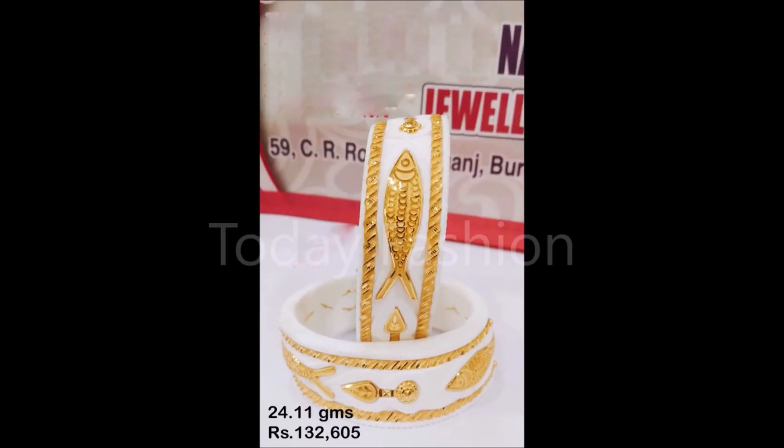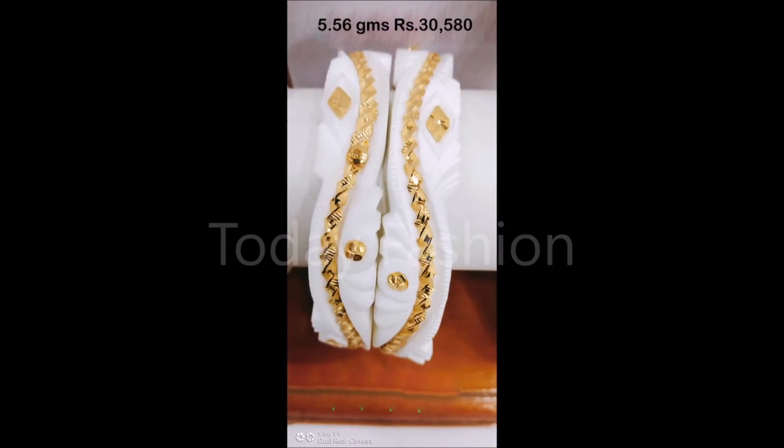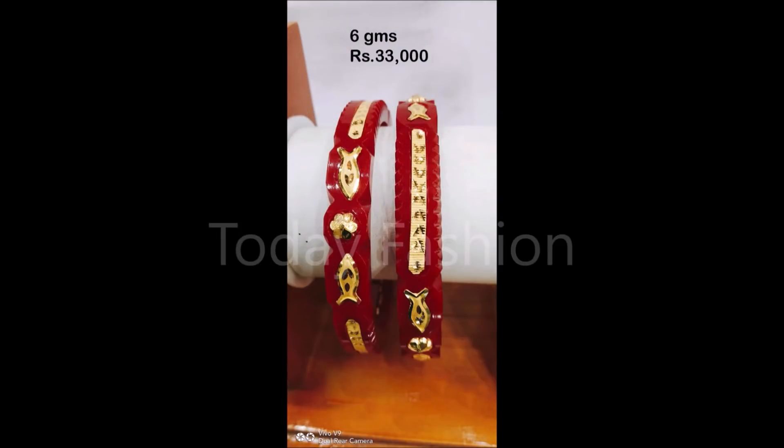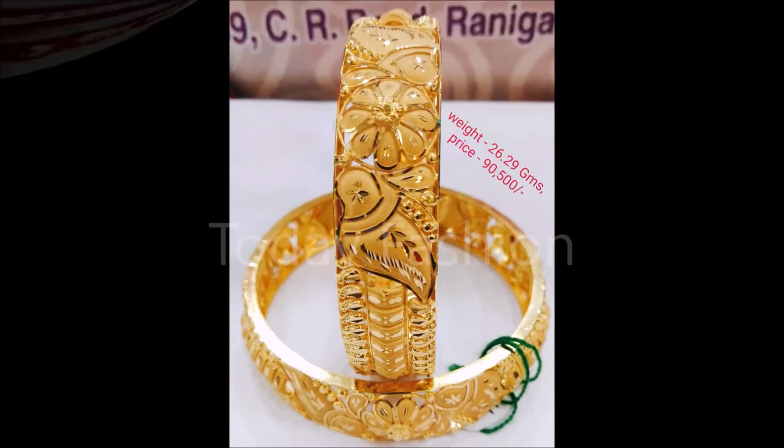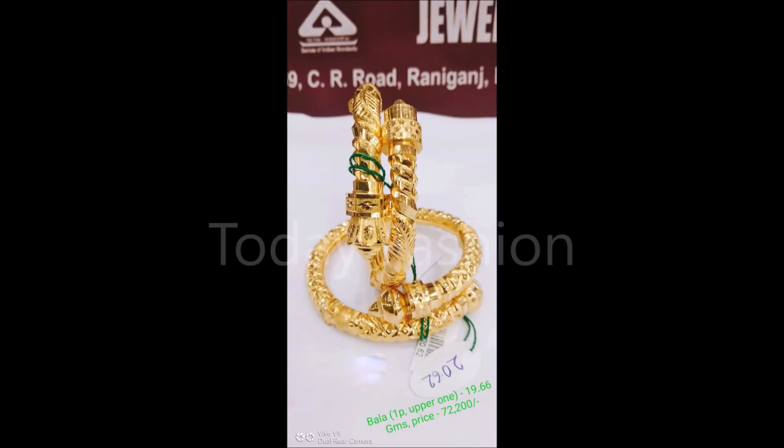One more thing I would like to mention: this video is not a sponsored video. Today Fashion is not at all responsible for buying or selling any kind of items shown in this video. This video is just for viewing purposes — please understand and cooperate with us. We are just YouTubers who collected all the beautiful designs from different sources and are trying to update you with the latest trends available in the market.